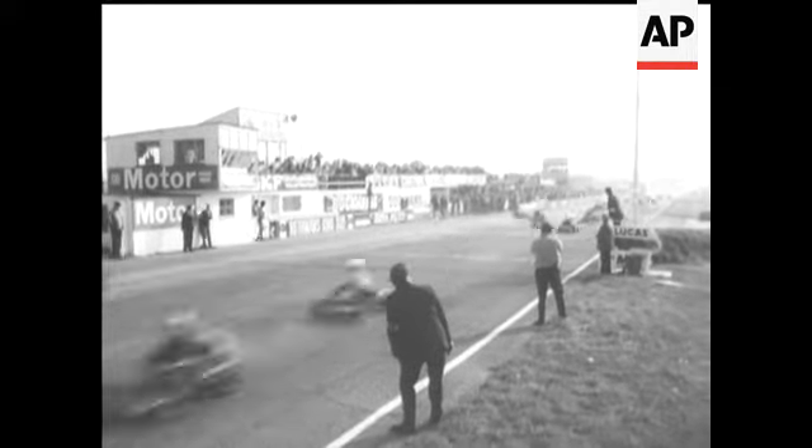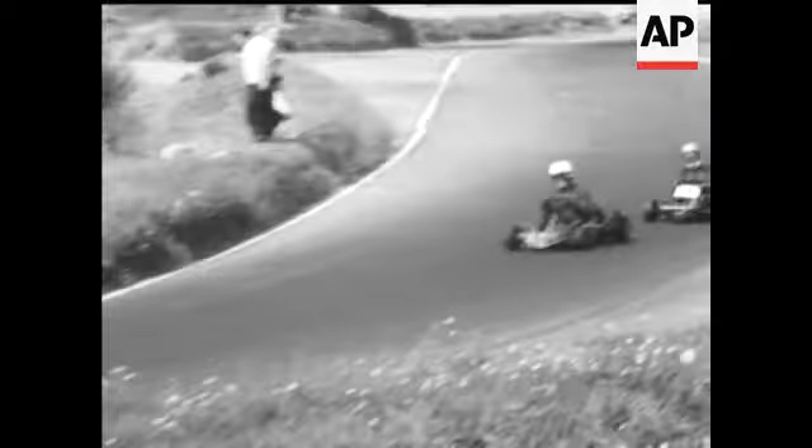Roaring off at 50 miles an hour, 120 machines in a tough nine-hour karting race at Snetterton. Engines are of 200 or 250 cc, some of them taken from old motorbikes and invalid carriages, others more sophisticated, fitted with five-speed gearbox and close-ratio gear.